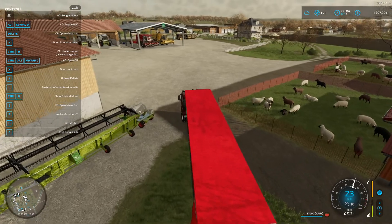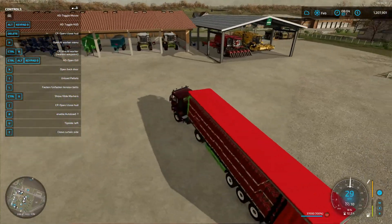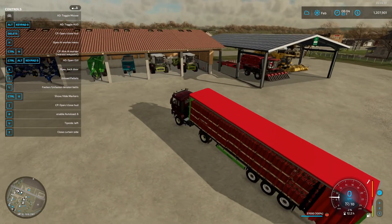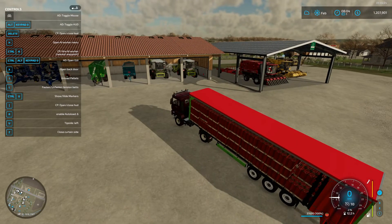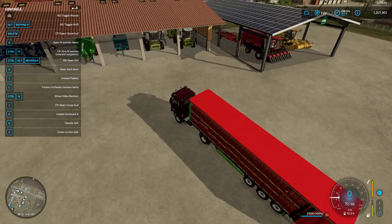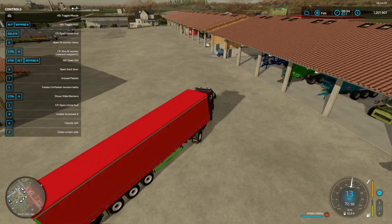I'm currently carrying 37,000 liters of tomatoes. I've also got this solar panel garage — an open garage for my big machines that are too big to fit into any of the other garages. I make a bit of money by selling the energy back to Elm Creek, which is nice.